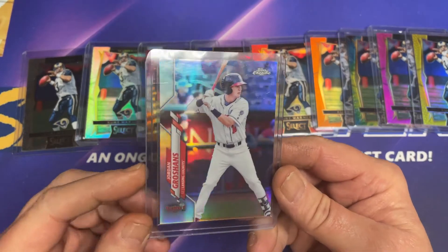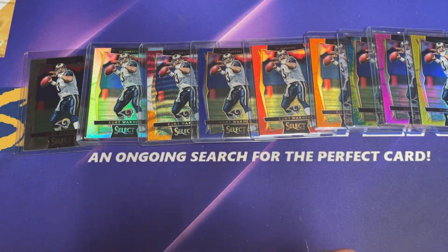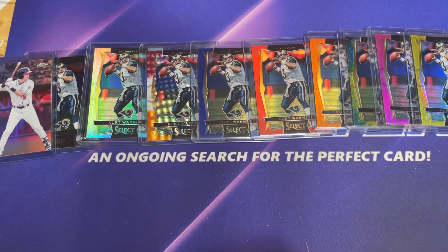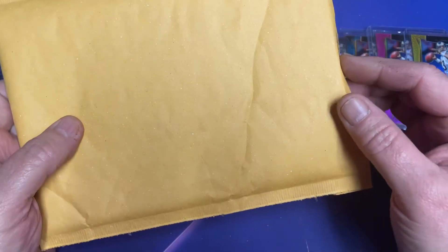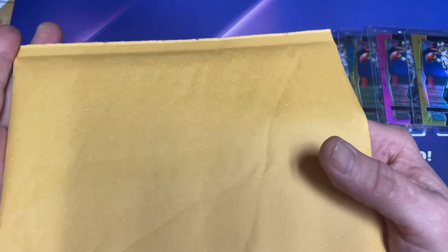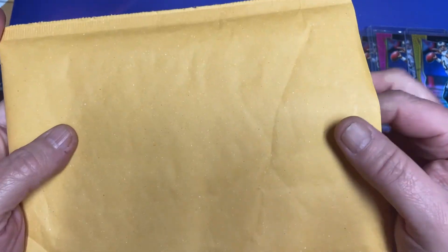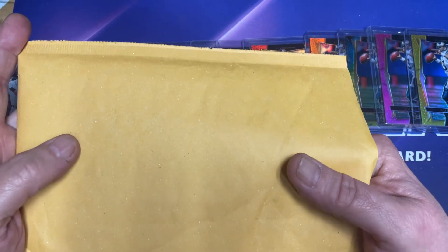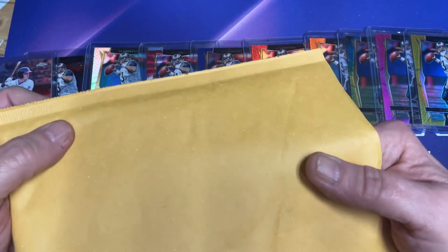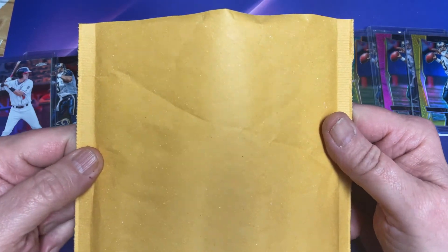So when he becomes a great big star, I'll send these in and have them graded. And this right here — I've been watching this card on eBay for quite a while. I splurged; today's my birthday and I ordered this last week and it came in yesterday.